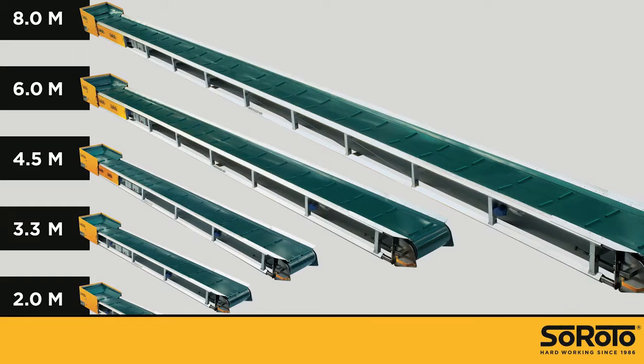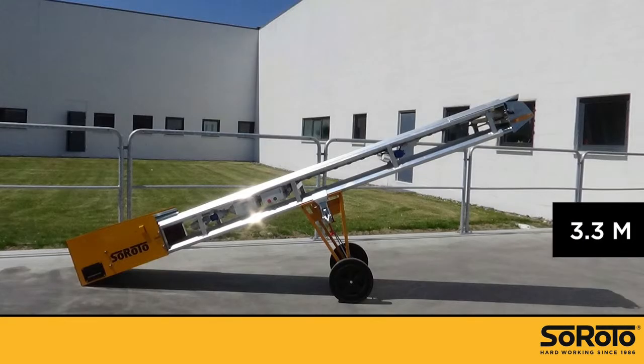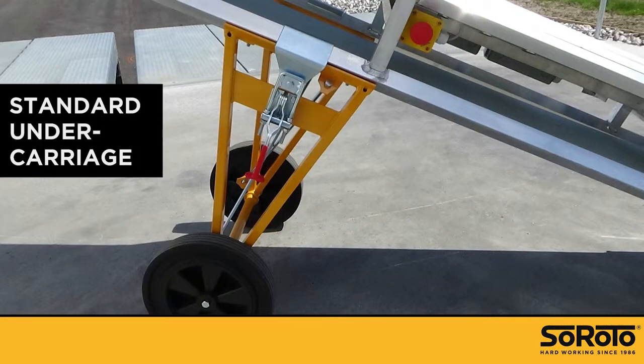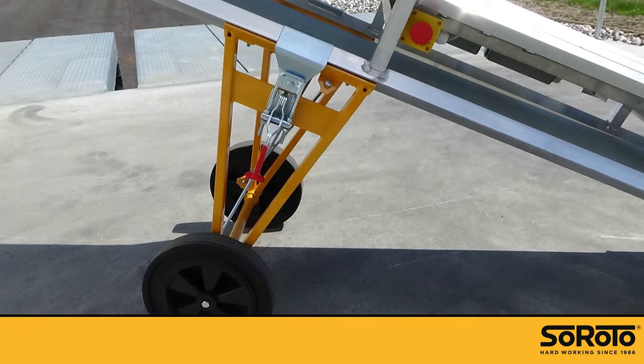Siroto belt conveyors are available in five lengths from 2 to 8 meters. With an aluminum base and an open construction, they're super light, which means that one man alone can move even the 8 meter conveyor with ease. The transport undercarriage is a standard accessory. It can be clicked on and off in different positions and thereby change the angle of the conveyor.